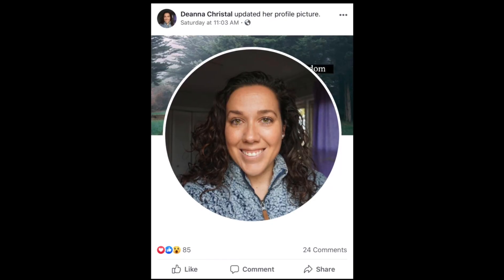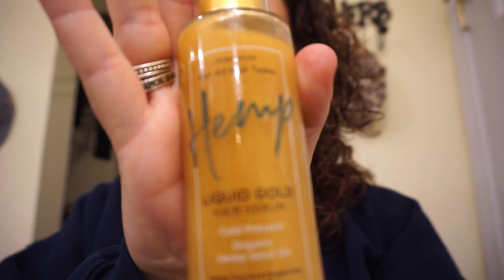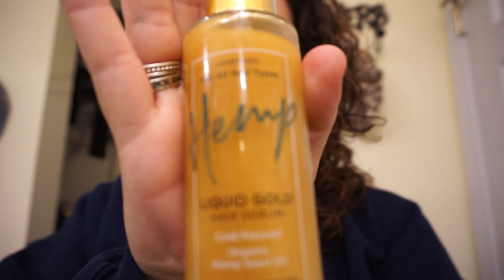My hair was what I wanted it to be and more. I'm sorry about my horrible angles and bad lighting, but I promise I'll do better next time. I did get a great new profile pic out of it. I'll drop a link below for more information about the liquid gold hair serum. Thank you so much.